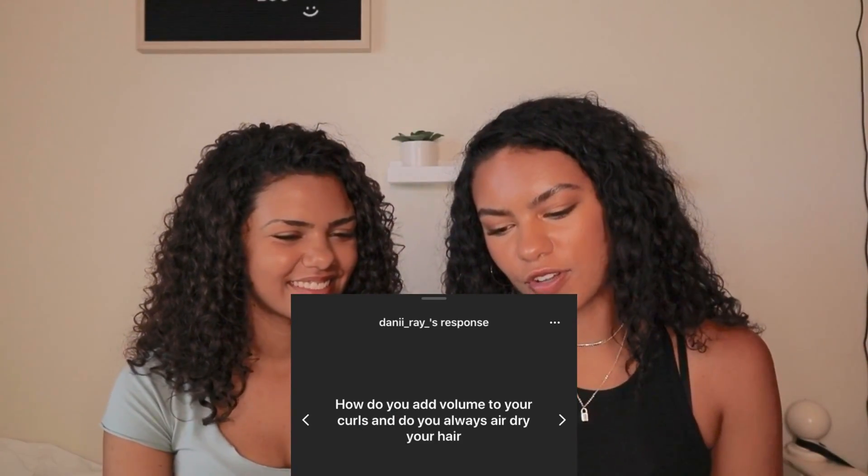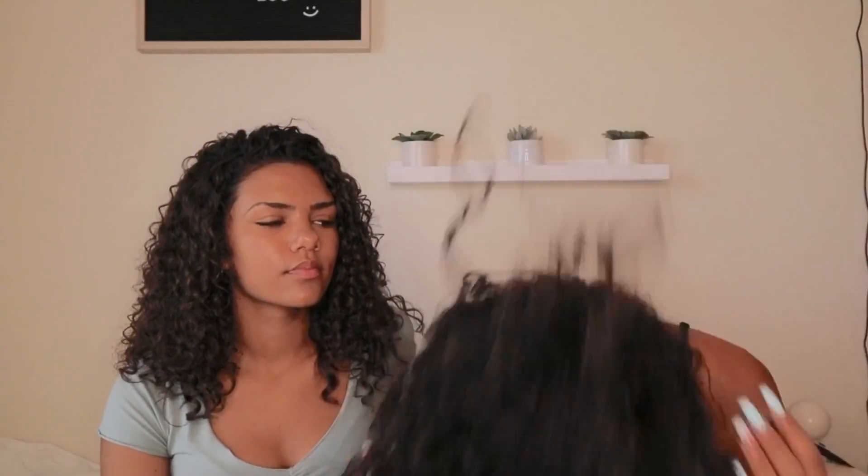We can show you guys in a whole different video how we restyle our curls. How do you add volume to your curls, and do you always air dry your hair? To personally add volume, I flip it over and go like this — I take my fingers and shake out my roots. That's how I get volume. You can also use your fingers or a pick for a little bit more volume.